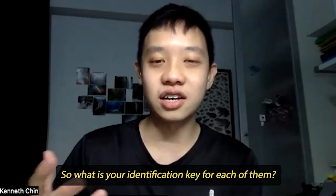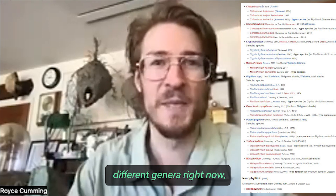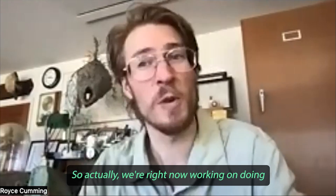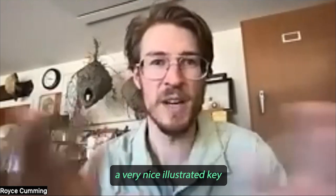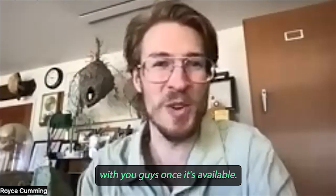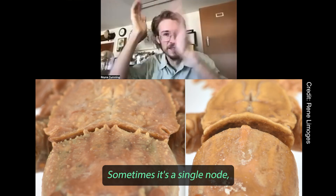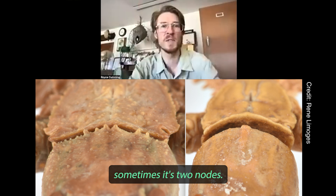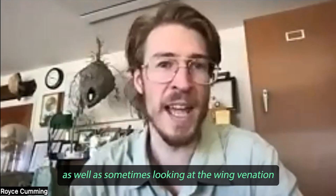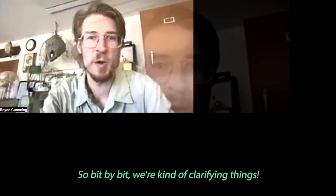What is your identification key for each of them? Because there are so many different genera right now, there are a number of different features for identifying the different groups. We're working on a nice illustrated key to all the different genera — probably easier to share that once it's available. For some genera, you're looking at the nodes on the back of the head — sometimes a single node, sometimes two. You're also looking at the form of the lobes on the legs, as well as the wing venation — how the different veins either bend or split within the wings. Bit by bit, we're clarifying things.